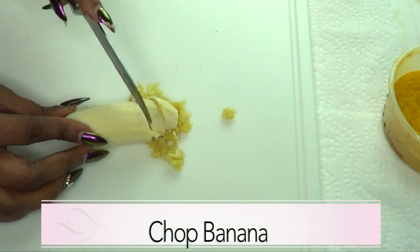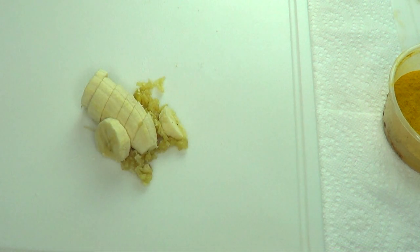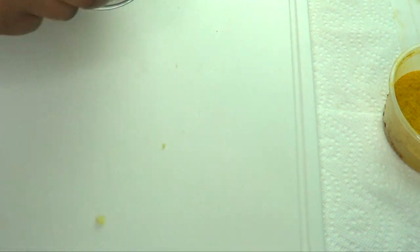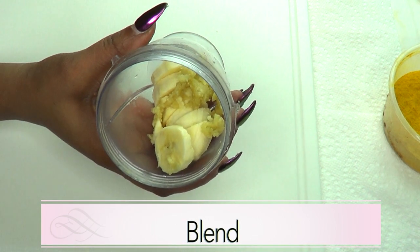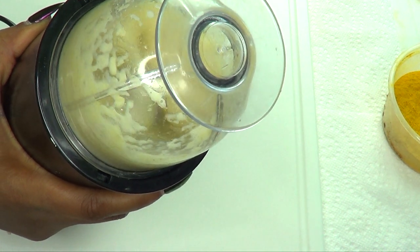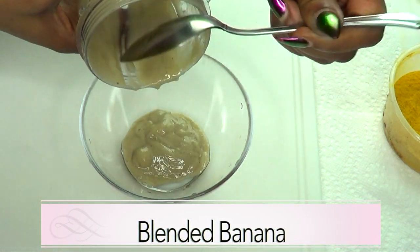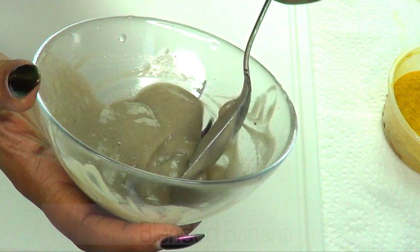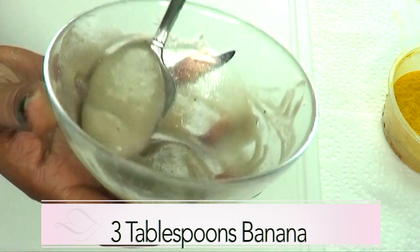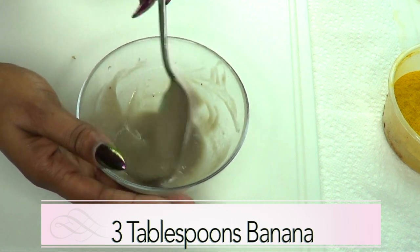Now I'm going to chop my banana into small pieces — I'm chopping it because we're going to be blending. Now here is our blended banana. The reason it's dark is because of the iron from the banana peel, and this is about three tablespoons of blended banana.